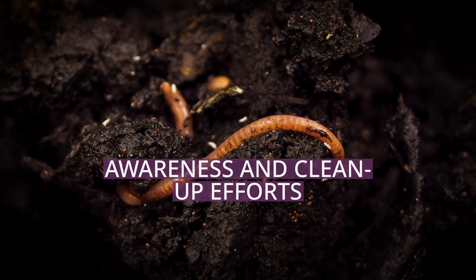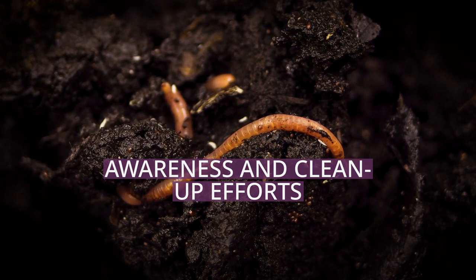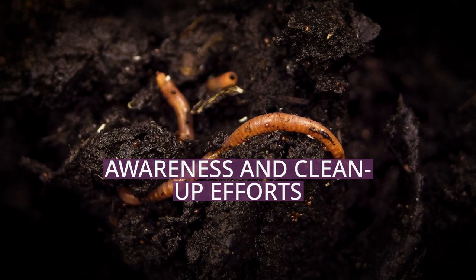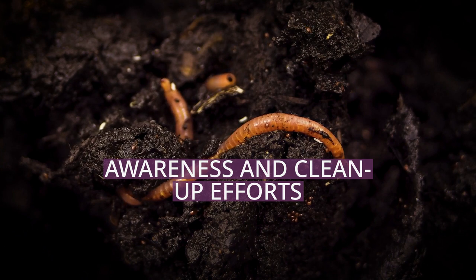Aside from cleaning the microplastics from the oceans, The Ocean Cleanup is also developing technologies to remove larger pieces of plastic from rivers, which are largely attributed as the main sources of plastic in the ocean.